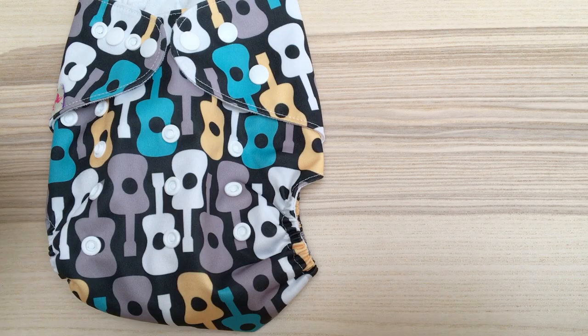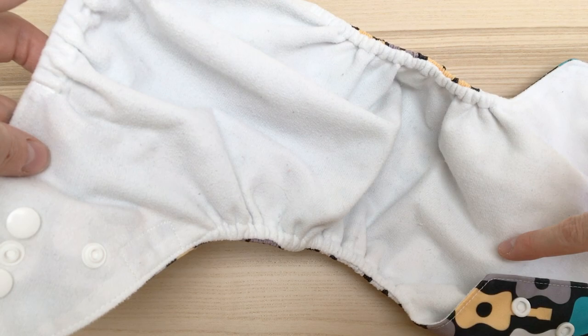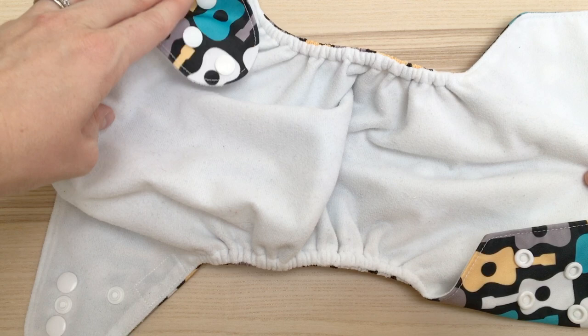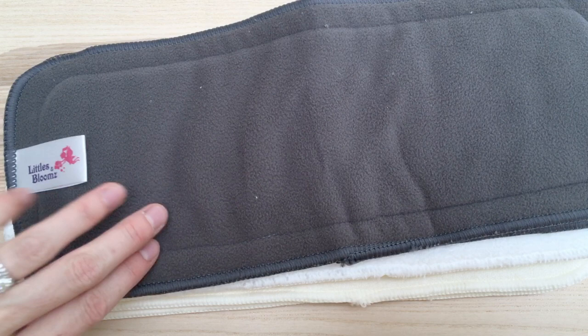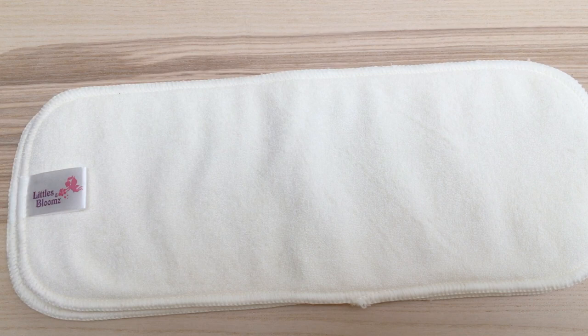Taking the popper nappy, all it involves is unpoppering it, and if you open it up it looks pretty much like a disposable to put on. There's a nice soft fabric and inside the pocket is the pull, which is the waterproof coating so liquid won't go through. As it is, it wouldn't hold much wee because there's nothing to absorb, so you need to choose what to put in the pocket. Littles and Blooms do a range of inserts — charcoal, microfiber, and bamboo — one of which goes inside the pocket to absorb wee.